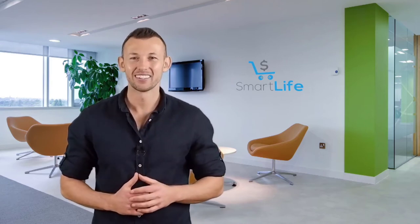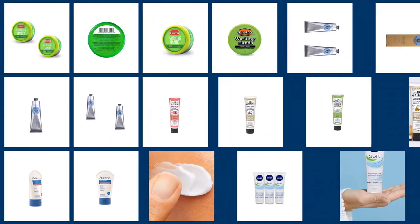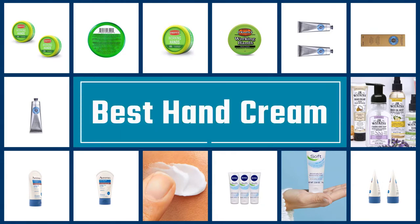Please check the link in the description below for more details. Let's dive into the video. If you are looking for the best hand cream, here is a collection you have got to see. Let's get started.